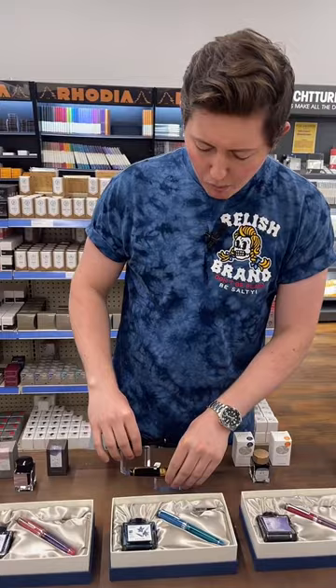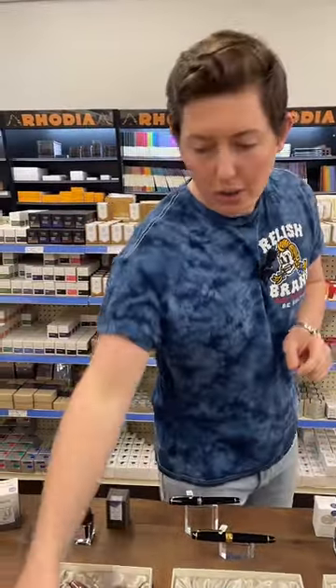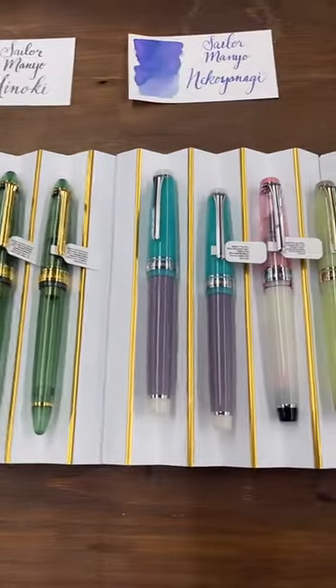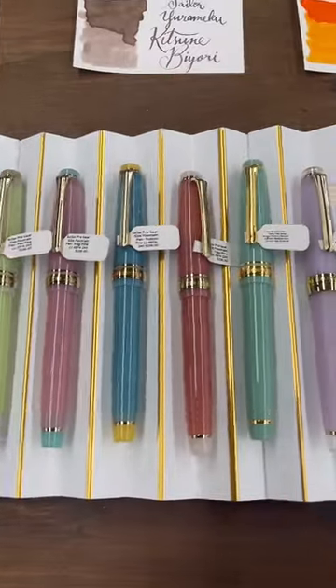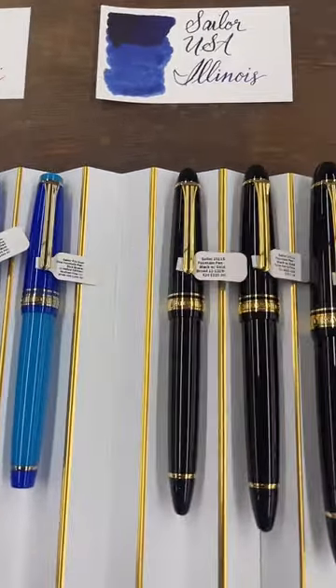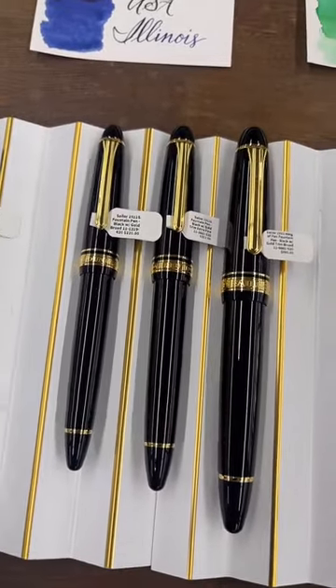If you guys are watching, whether it's live or the YouTube replay, let us know if you have a favorite model. Brian, pan across the display — you'll see a blend of opaque finishes, opaque and transparent finishes, transparent finishes, contrasting colors. The whole setup is unbelievable.